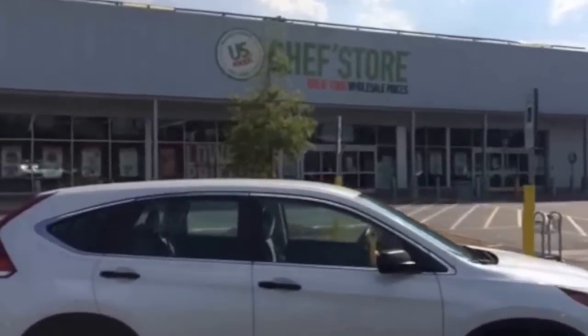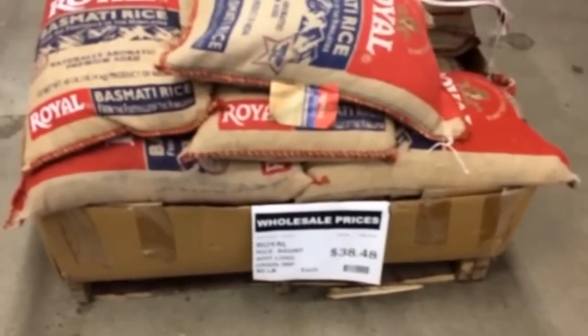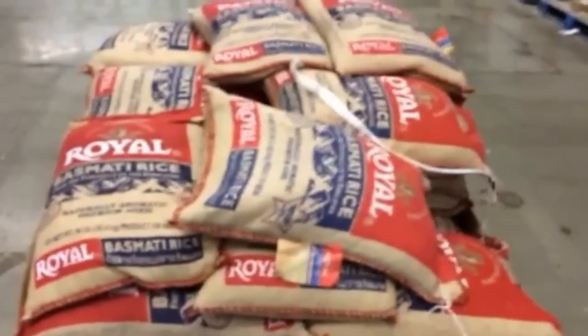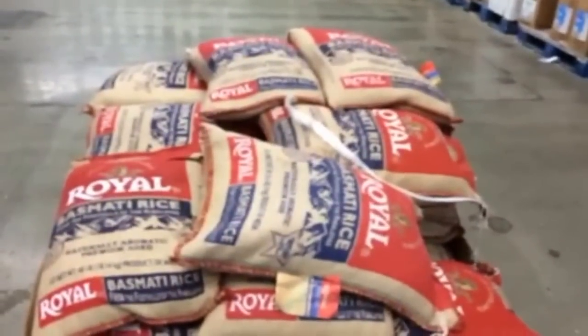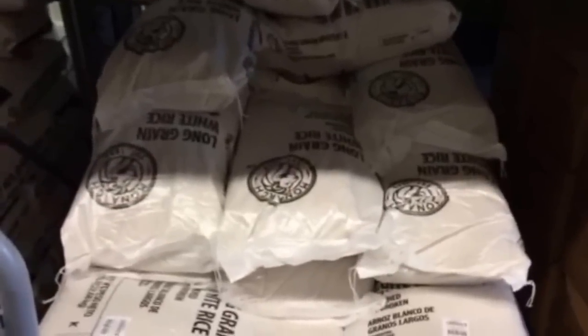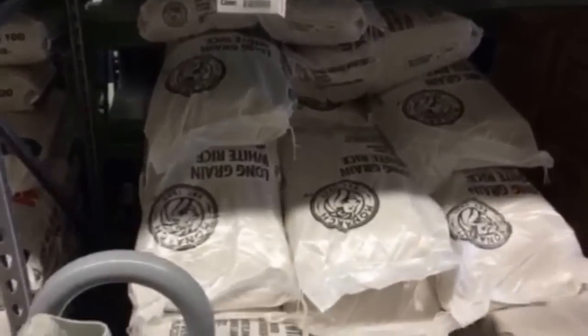All right — basmati rice, 40 pounds, $38.48. I don't know if that's a great price but that's what it costs. We also picked up a gallon jug of extra virgin olive oil for about $22 — that's something I'm gonna use all the time. We then got a little more practical and opted for the 50-pound bag of long grain white rice for $16 — way better value. It may not be as good for you or as tasty, but it's certainly going to fill your belly.